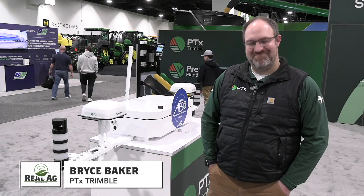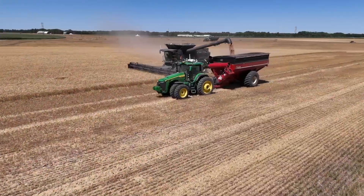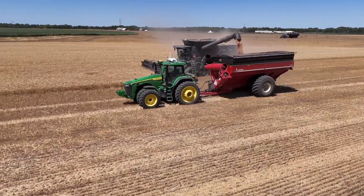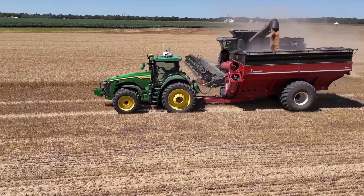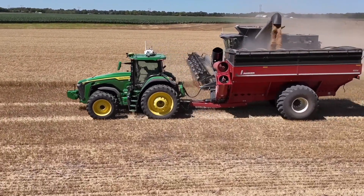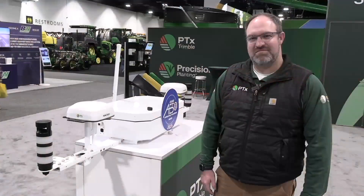Good to see you again, Bernard. I want to talk about some technology. We're going to talk autonomy here now, and PTX Trimble has been working on an autonomy platform. The first thing we're seeing is the OutRun autonomous grain cart. Tell us about it.